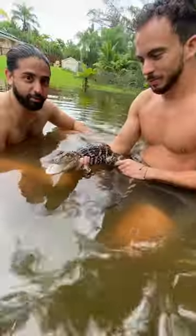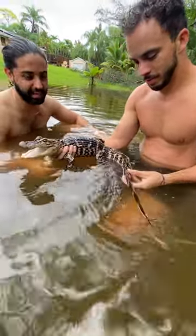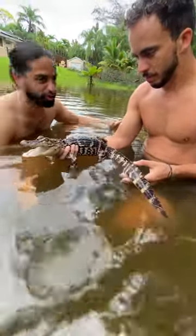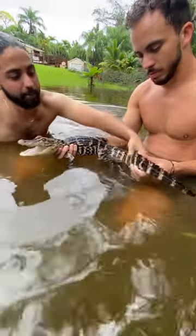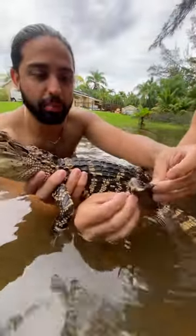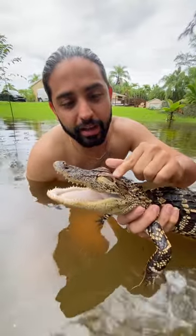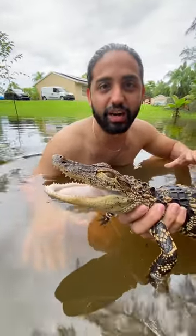What we got right here is Florida's perfect predator, the American alligator, built to handle these Florida swamps as you can see. They got this amazingly powerful tail that propels them through the water, these amazingly webbed feet that also help them glide and swim in the water, and they also have this nictitating membrane that acts as goggles so they can see underwater.